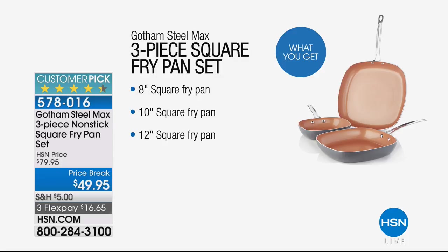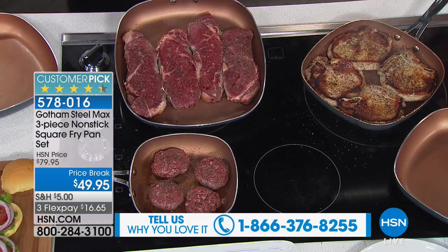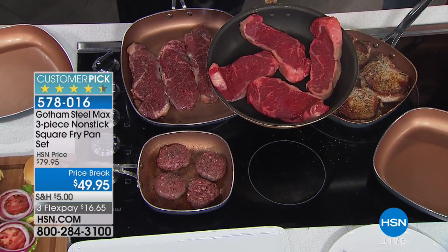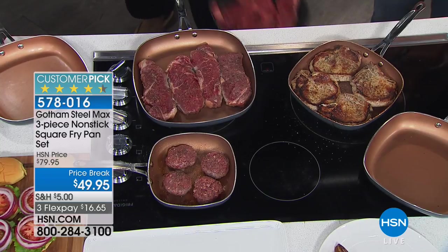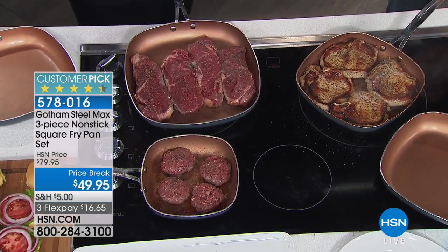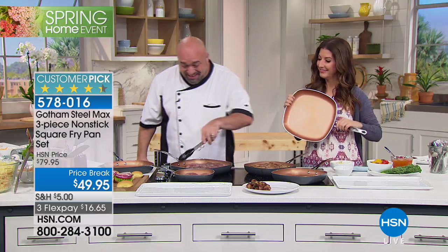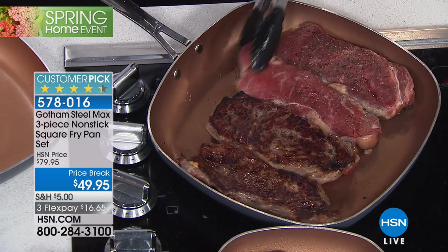Three pans at a one-day price break: 49.95, 30% off — this hour only, so it'll go quickly. You've probably seen Gotham Steel in stores — millions and millions of pieces in the marketplace and still a customer pick. These are square pans. Coming from a family of four, I love that a square pan means you fit more food in the exact same footprint — no more food hanging off the sides hoping it cooks.